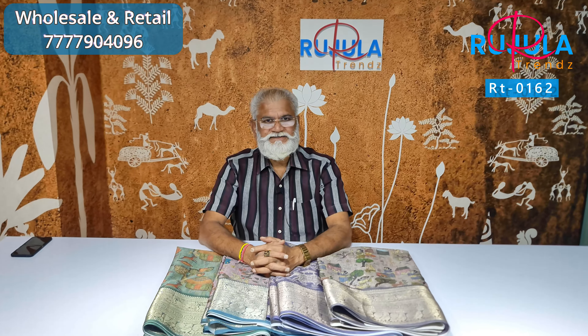Hello, welcome to Ruzula Trends. On this website, you have the latest fabric of the latest silk coat, and the quality is guaranteed, and the fabric is different.